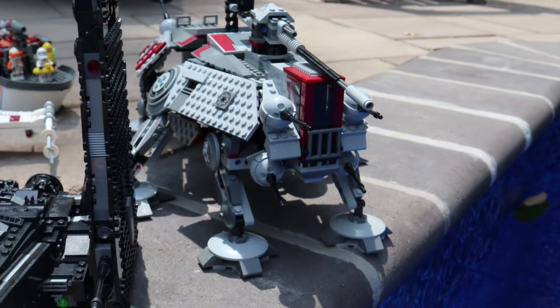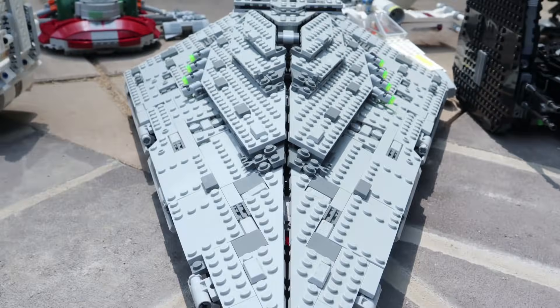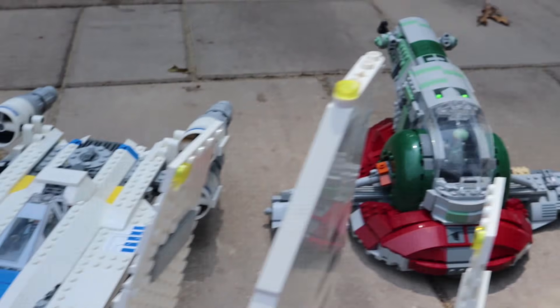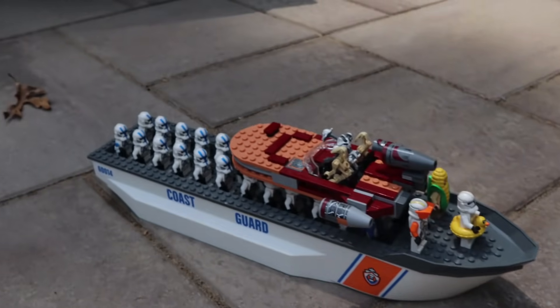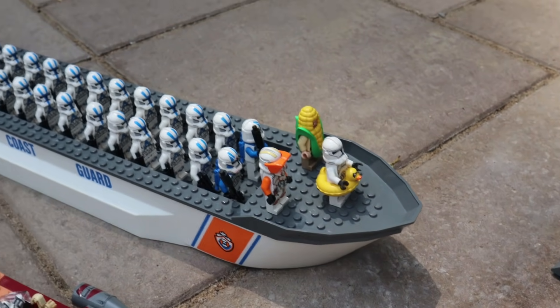But that's not all. We are also going to be learning if the AT-TE from 2008 can float, Kylo Ren's shuttle, the First Order Star Destroyer, the new Imperial shuttle, the U-Wing Starfighter, Luke's X-Wing, and a boat full of LEGO Star Wars Clone Troopers can float.